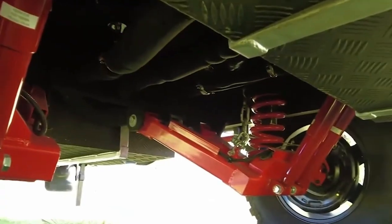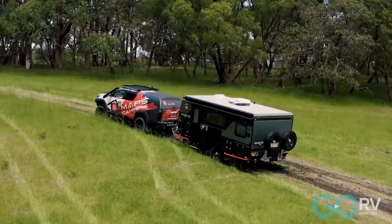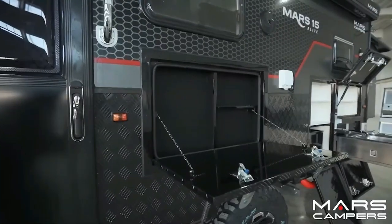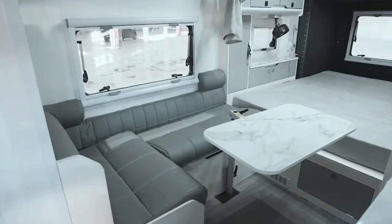Moreover, it has an independent suspension system that smoothly handles rough terrains, giving you the confidence to explore new places. Its space-themed design adds a fun touch to your travels. All of this luxury and practicality costs just $58,000, making the Mars 15 a great choice for modern adventurers.